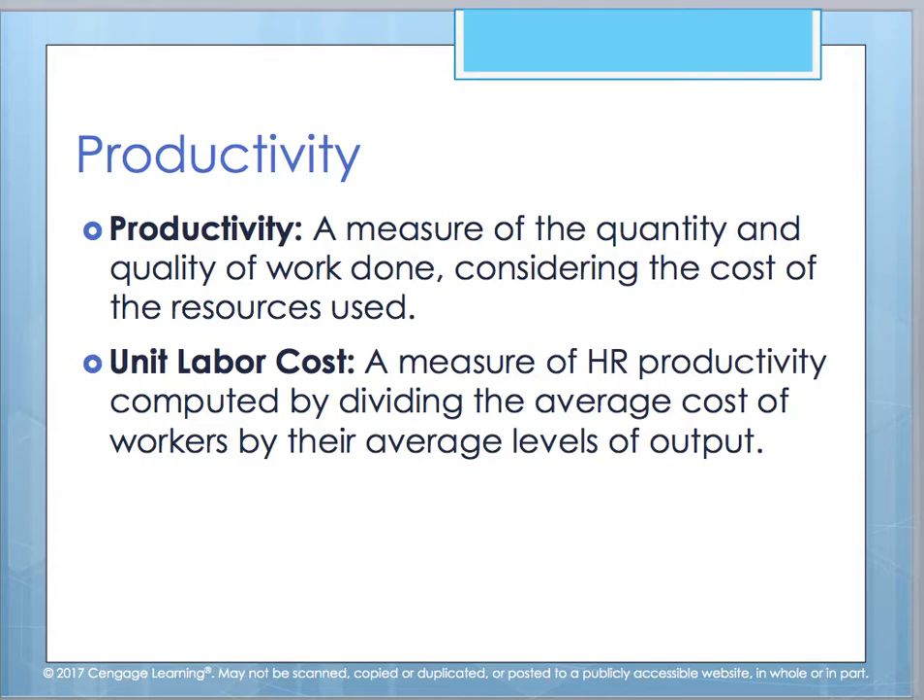When we look at unit labor cost, we can measure productivity by computing the average cost of our workers and dividing that by their average levels of output, so you can see how much it costs for each individual employee. You can actually calculate how much your employee is costing, or how much you're investing in having that employee work for your company.